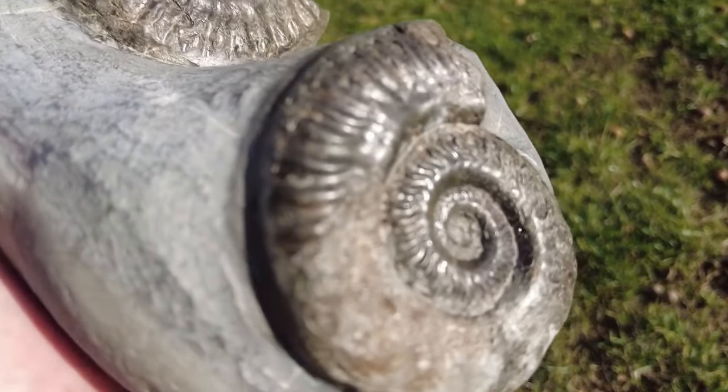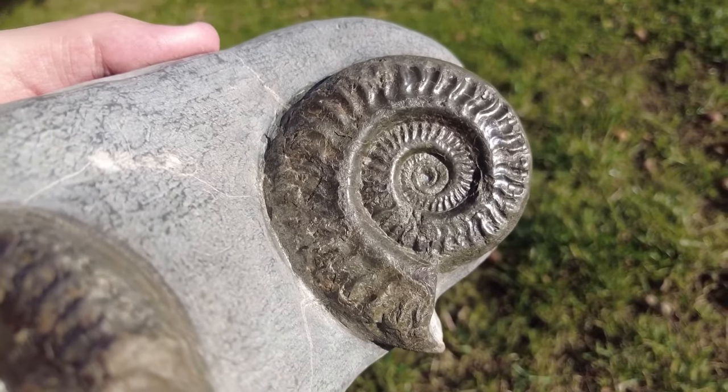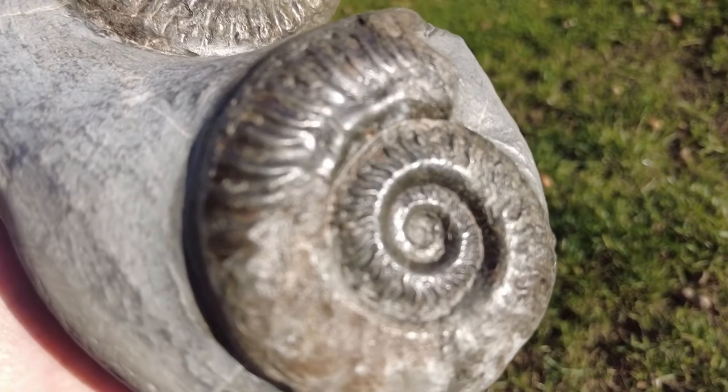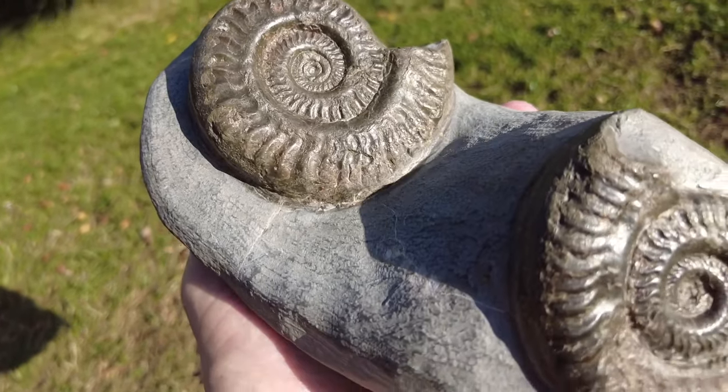I have been searching for fossils for about five years and this is the first decent double Hildoceras ammonite I've found. While single ones are quite common, double ones are very rare to find. This piece looks absolutely fantastic on display and I'm really happy to have found it and added it to my fossil collection.